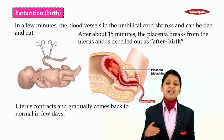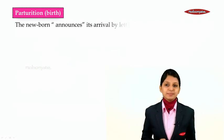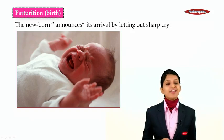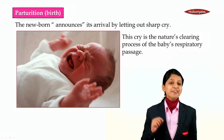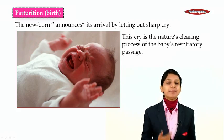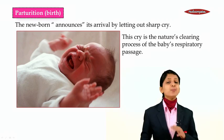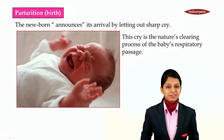The uterus contracts and gradually becomes back to normal in a few days. The newborn announces its arrival by letting out a sharp cry. This cry of the baby is nature's cleansing or clearing process of the baby's respiratory passage. After this, we shall be taking a look at a video which will make the process of childbirth or vaginal birth more clear.